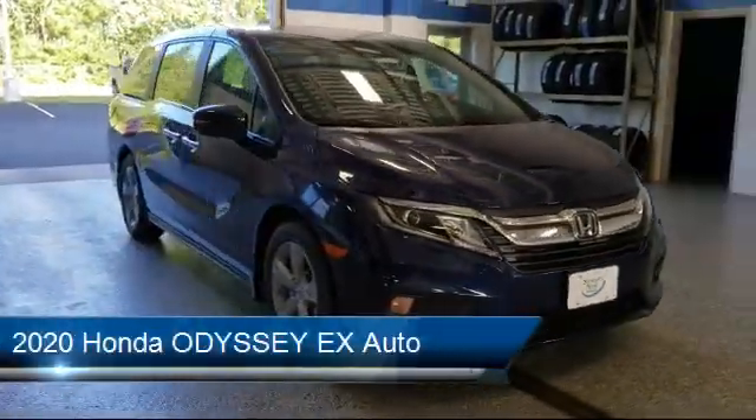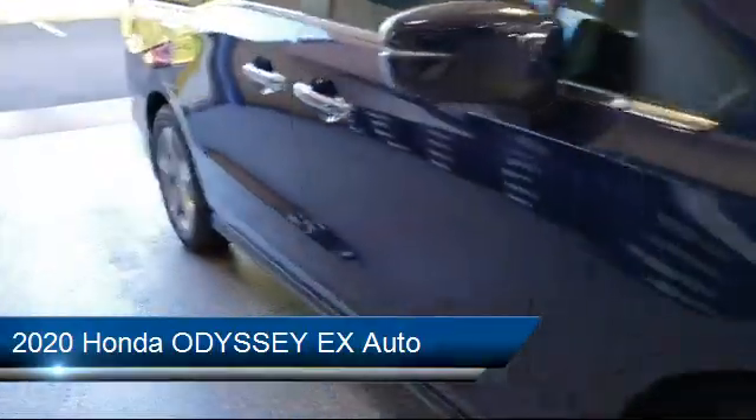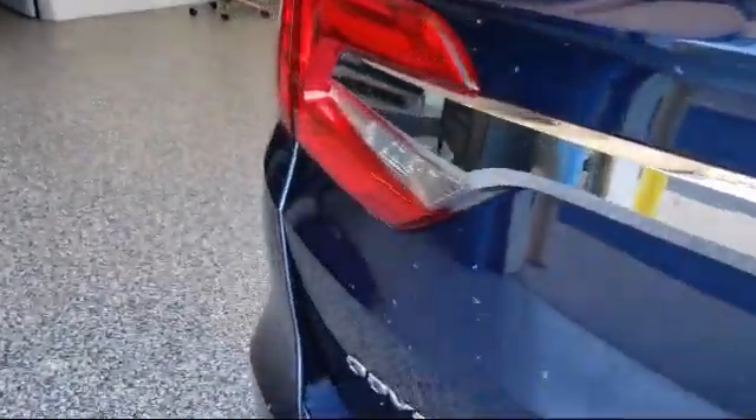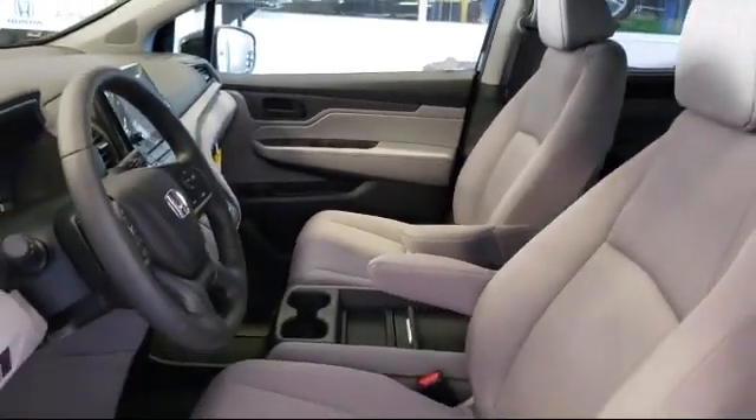It comes equipped with Privacy Glass, Remote Start System, Lane Keep Assist, Cross Traffic Alert, Climate Control, MP3 Player, Heated Front Seats, Keyless Entry, Stability Control, and Lane Departure Warning.